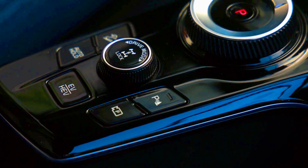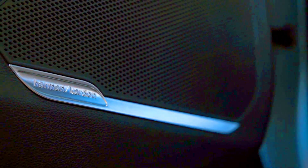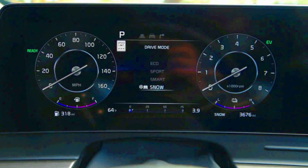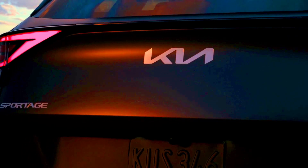The Sportage is rated for 25 miles per gallon city and 32 miles per gallon highway when equipped with front-wheel drive. All-wheel drive models are EPA rated for 23 miles per gallon city and 28 miles per gallon highway. We haven't yet taken the Sportage on our 75 miles per hour fuel economy route, but when we do we'll update this story with test results. For more information about the Sportage's fuel economy, visit the EPA's website.